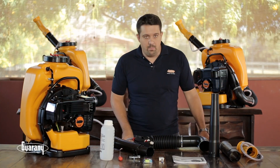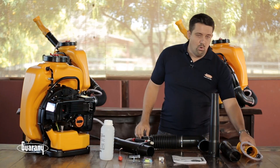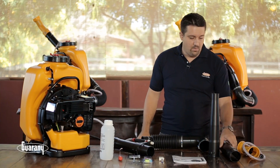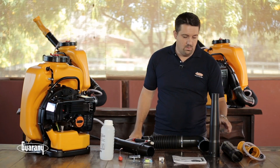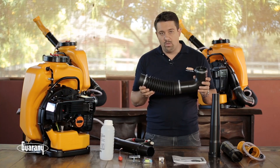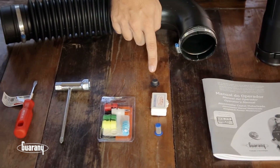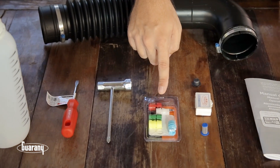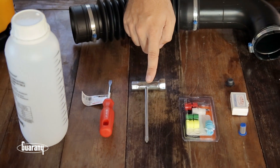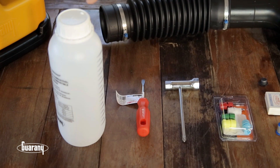Agora vamos falar da montagem do equipamento. O equipamento em si, que acabou de ser retirado da caixa, inclui: o bocal de atomização, um tubo extensor, o bocal de soprovarreção, um cotovelo e um mangote conectados, um manual, um filtro, um protetor auricular, um tampão do dreno, o kit de pontas, uma chave de vela, uma chave Phillips, uma chave fenda e um misturador de combustível.